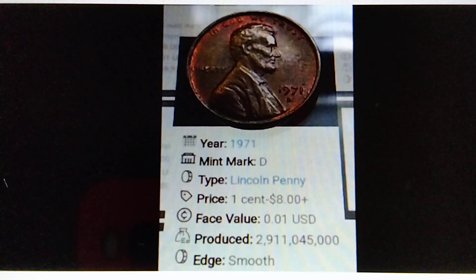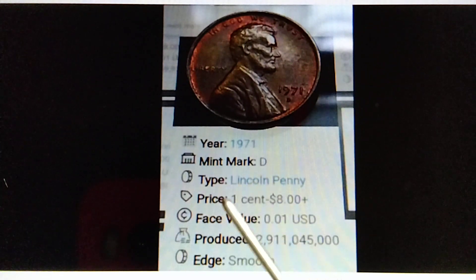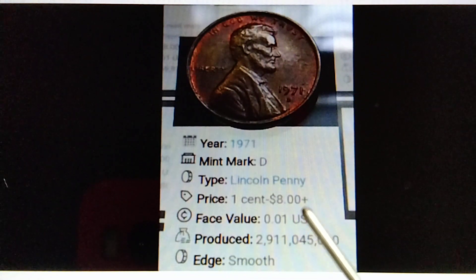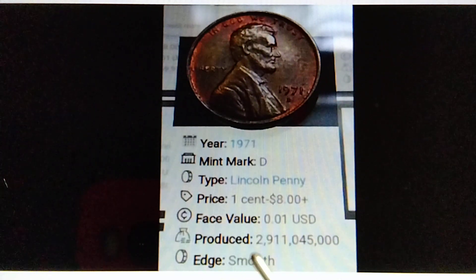Here we go. Year: 1971, mint mark: D, type: Lincoln penny. Price: one cent to eight dollars plus. Base value: $0.01 US dollar. Produced: two billion, nine hundred eleven million, forty-five thousand pieces. Edge: smooth.